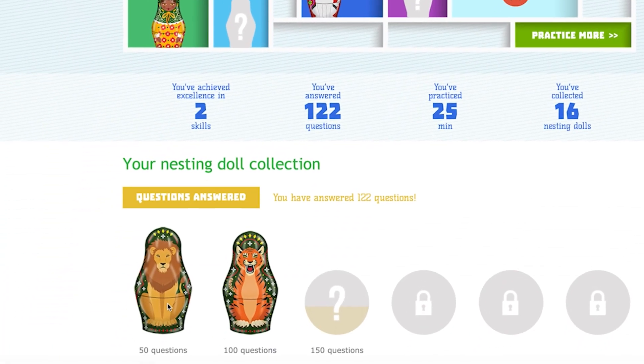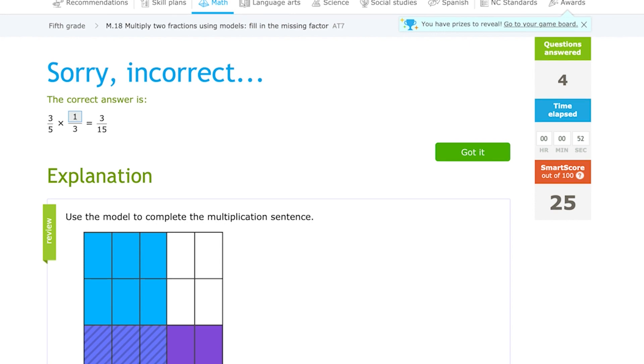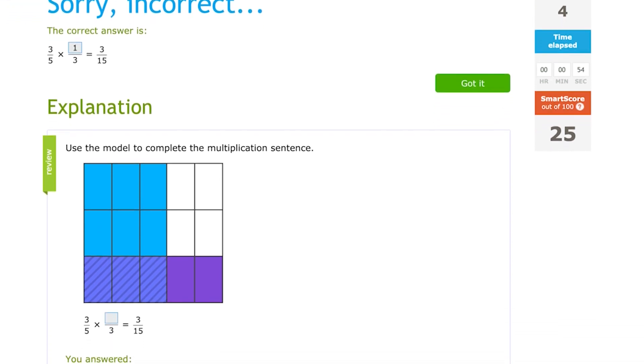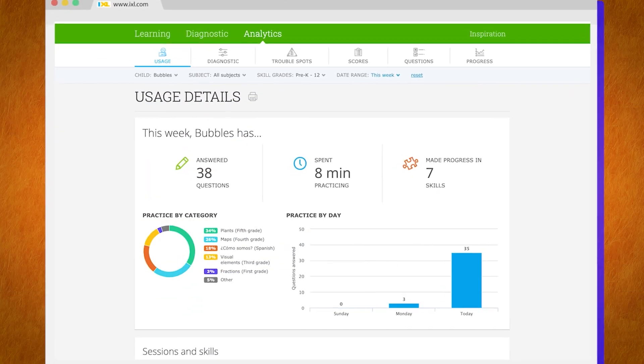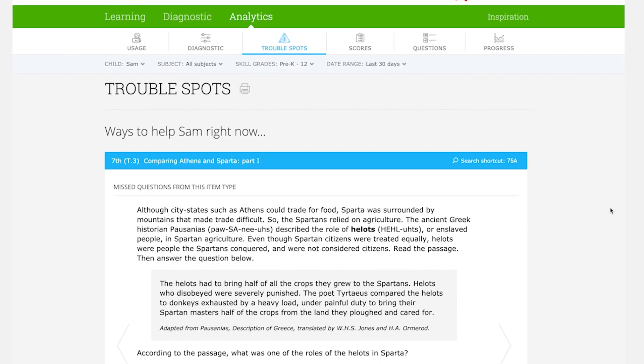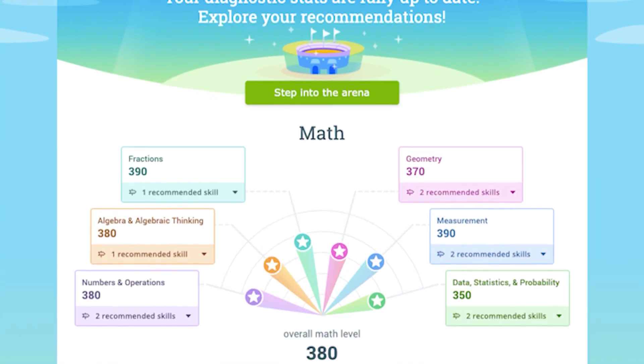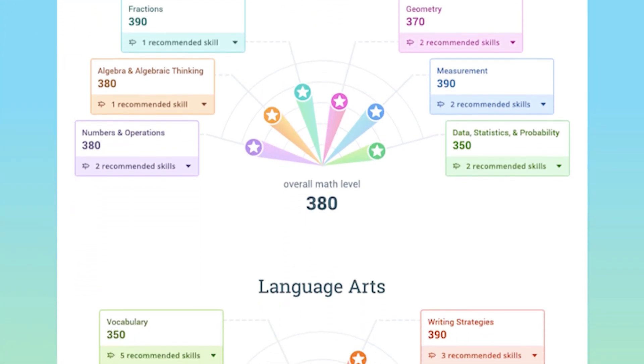Along the way, kids earn virtual awards and certificates that keep them motivated to continue learning. iExcel gives students instant feedback on their progress and helps them understand their mistakes. And as a parent, you'll always know exactly how they're doing. In addition to comprehensive progress reports, you'll have full insight into their strengths and weaknesses with our real-time diagnostic.